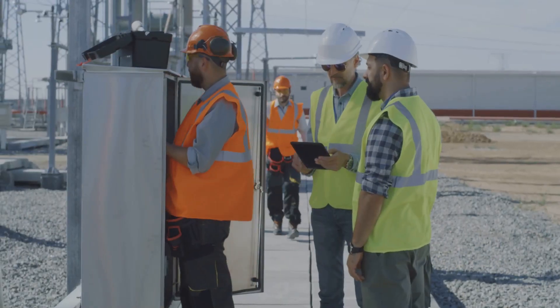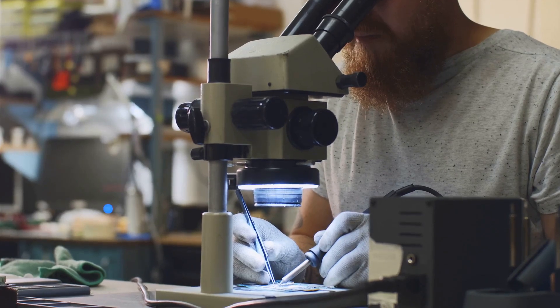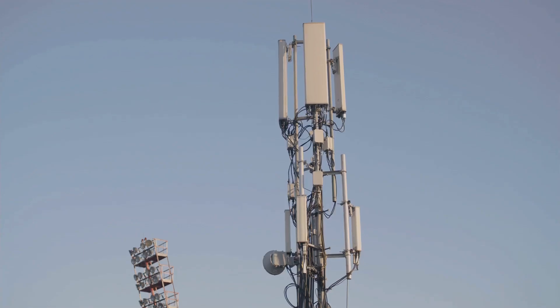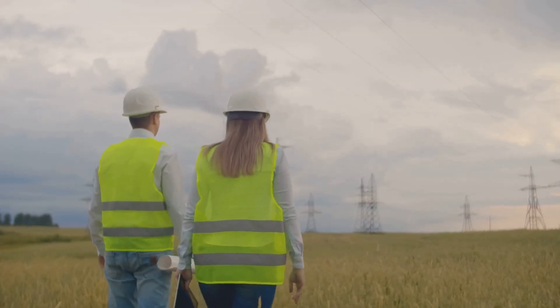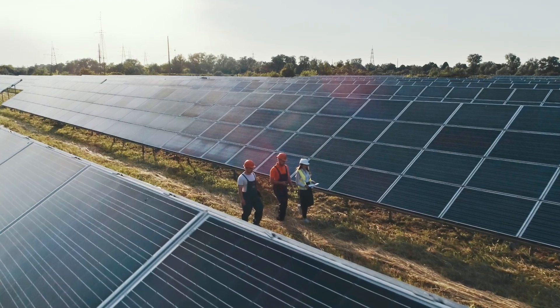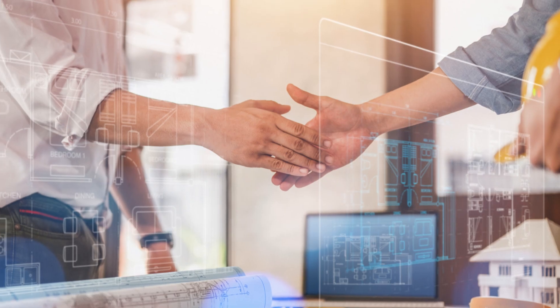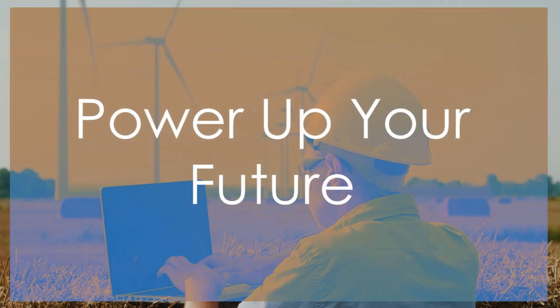There's also the constant learning and development. Technology never stands still, and engineers are always at the forefront of innovation. This continuous learning keeps the work fresh and exciting. Imagine working on a project to bring electricity to a remote village — the challenges are significant, but the reward of bringing light and opportunity to a community is immeasurable. This is the power of electrical design engineering: growth, prospects, and your journey.